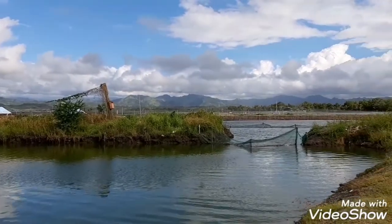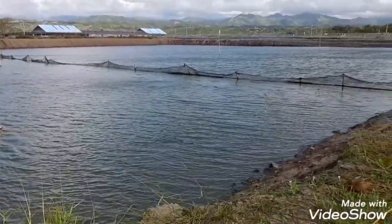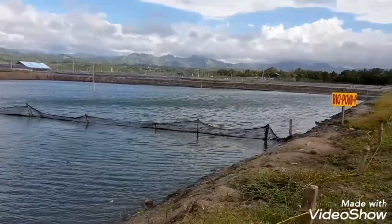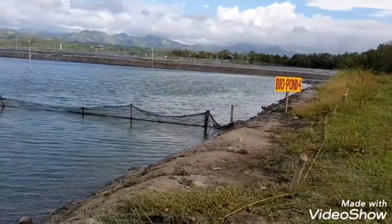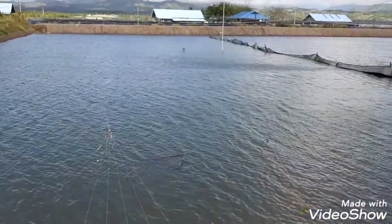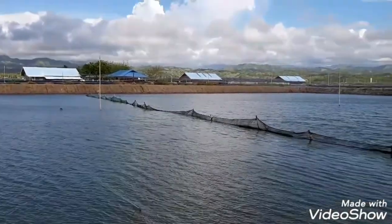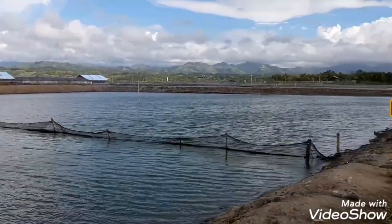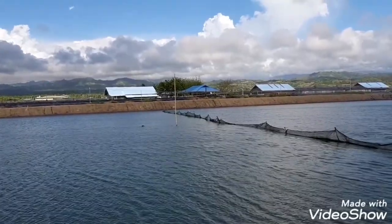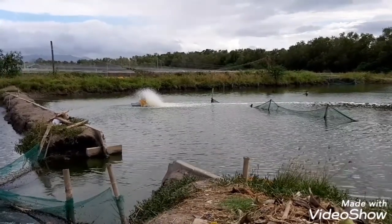Look at that there. Maybe this one is for harvesting — they have a block there. I don't know what that one is for, maybe for the harvester. That net is for harvesting shrimp. And also, this one is a nice view. That machine is for the oxygen of the shrimp.